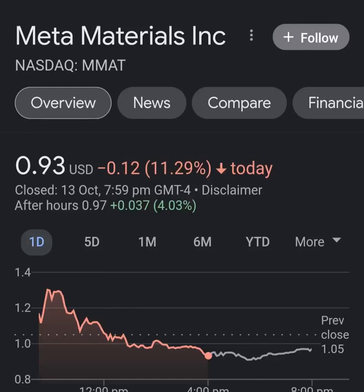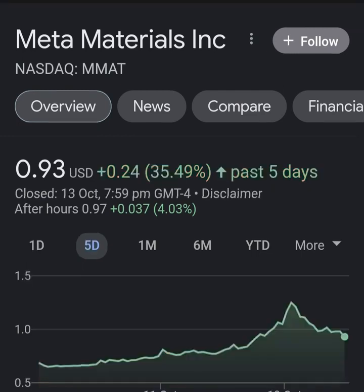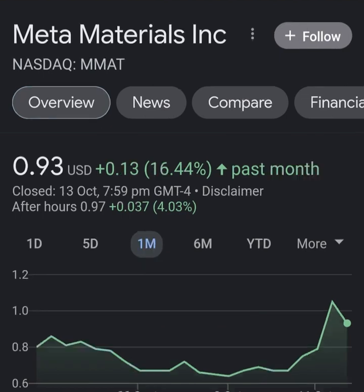Hello guys, welcome back to my YouTube channel. In this video we are going to talk about Meta Material — the ticker symbol is MM80. I'm going to take a look at the fundamentals of this company and also the chart, just to see how it's doing and whether it's worth your risk of investing.